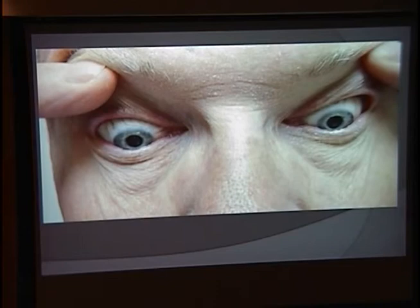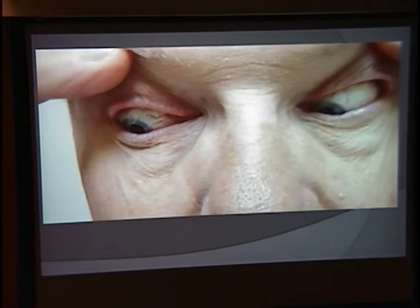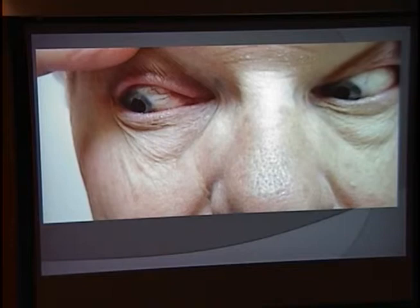Here's a video of his nystagmus. He's going to look down and to the left in one second — it's a little bit more evident there. And off to the right. As mentioned, we were able to detect it in primary gaze through the slit lamp.